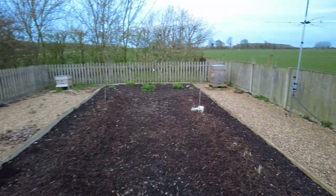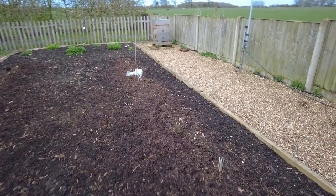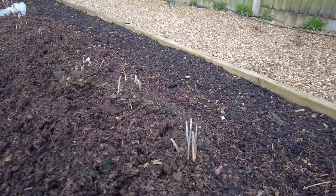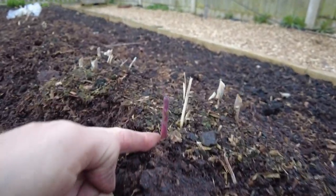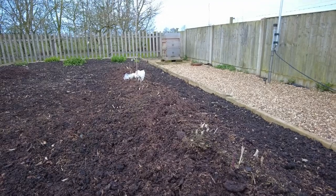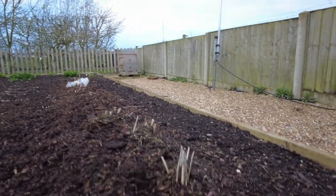Come down to the asparagus bed, right at the bottom of the veggie patch. We put this in last year with year-old crowns, so they'll be two years old last year and three years this year. We'll leave them for another year and harvest properly next year. But look what I've just found — asparagus coming up already! I can't believe it. Amazing what a bit of warm weather will do. I'm going to harvest a couple of spears just to see what they taste like because I can't resist. Really chuffed these are coming up already.